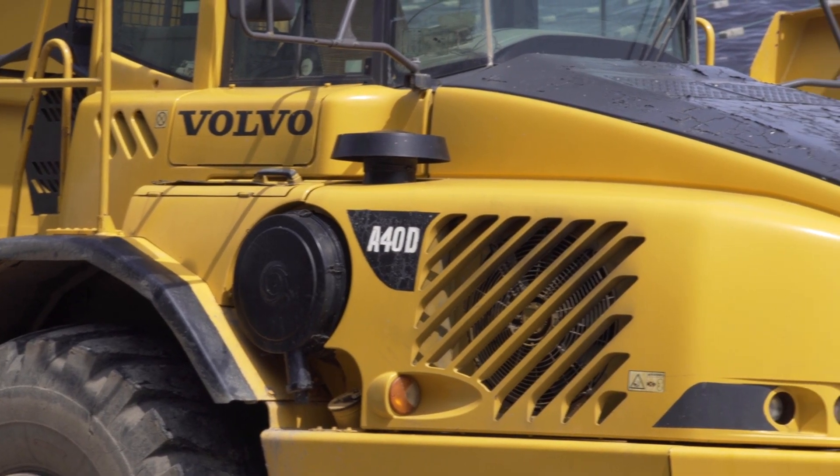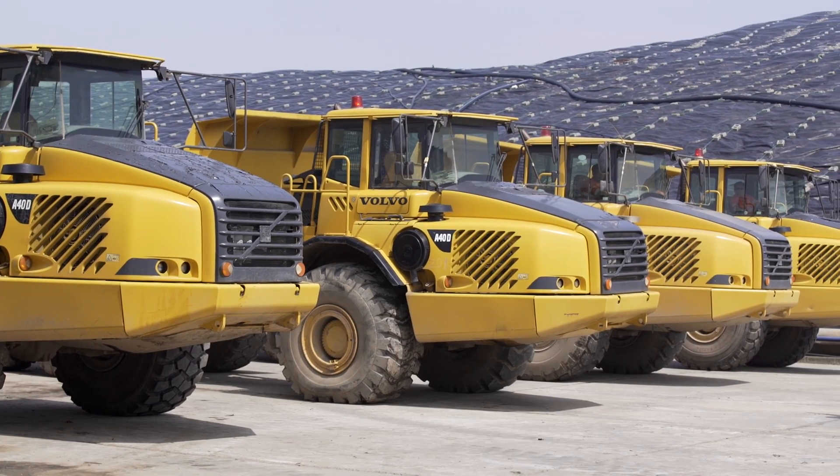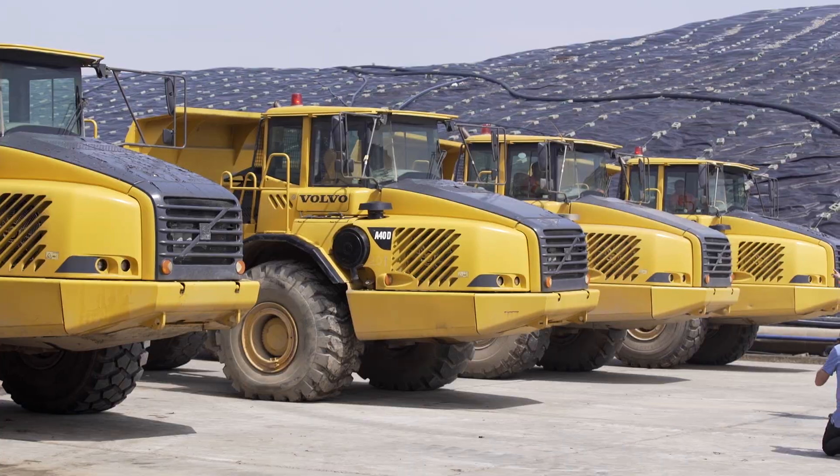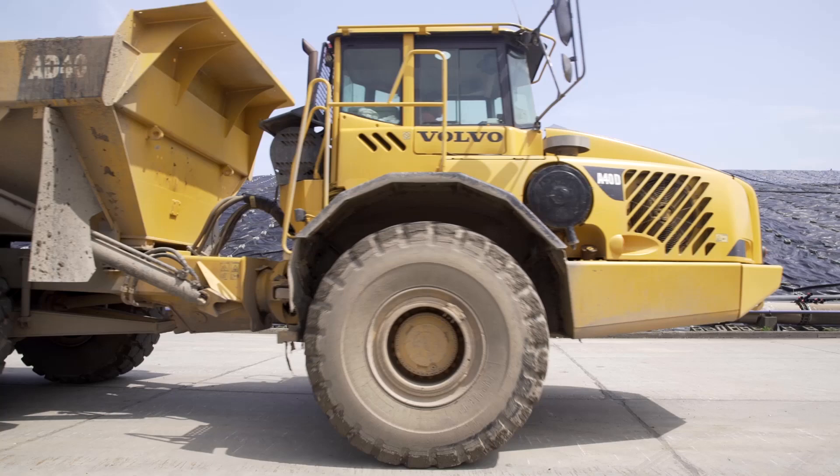The Volvo haulers imported by Veolia right at the start have been working at the landfill day in, day out for 10 years. With proper care, they have little downtime and are in continuous use.